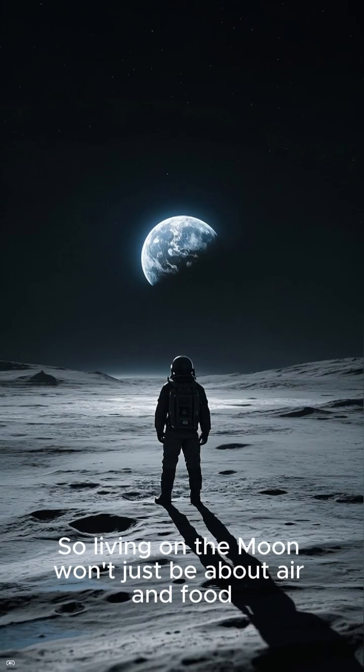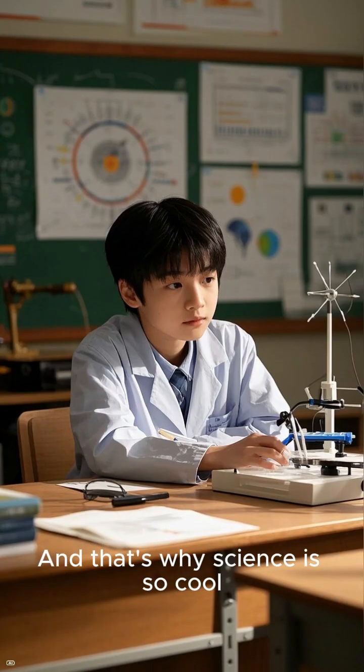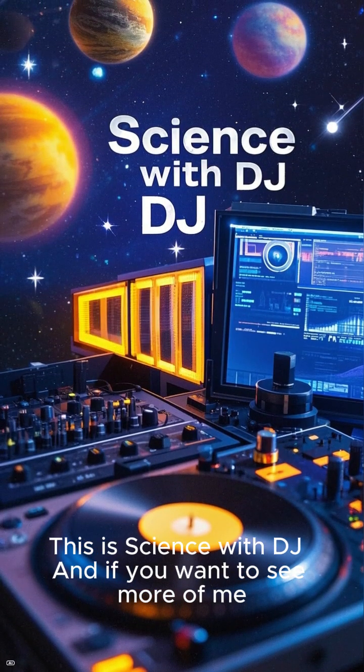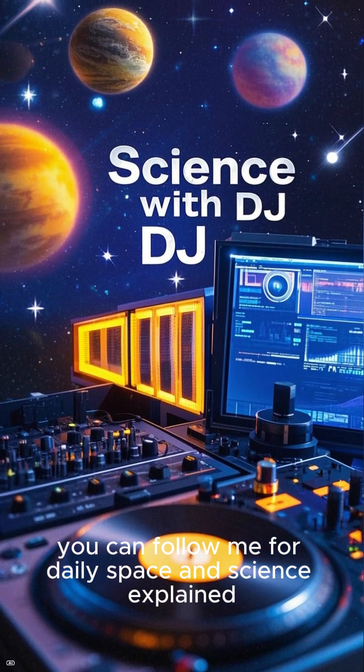So living on the moon won't just be about air and food — it will be about the moon moving under our feet too. And that's why science is so cool. It's not just about dreaming; it's about solving problems before they happen. This is Science with DJ, and if you want to see more of me, you can follow me for Daily Space and Science Explained.